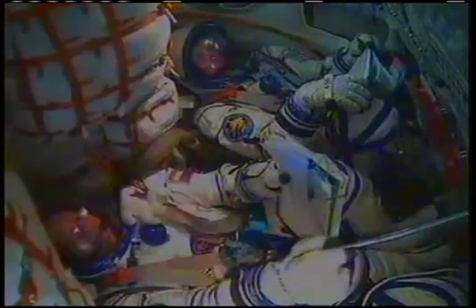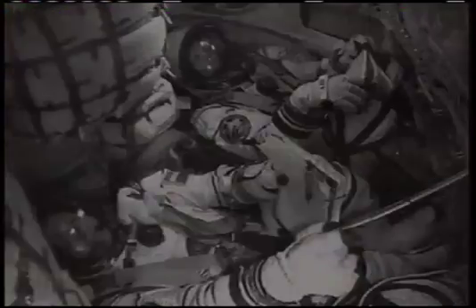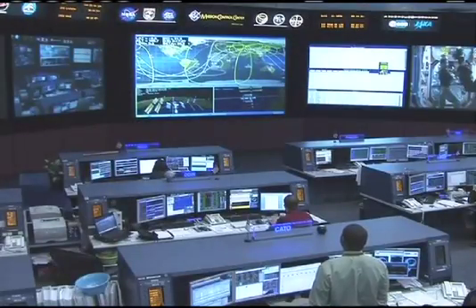Standing by for third stage cutoff and separation. All the best to you. And now we have confirmation of third stage cutoff and spacecraft separation. Thank you very much, Anatoly Nikolaevich.